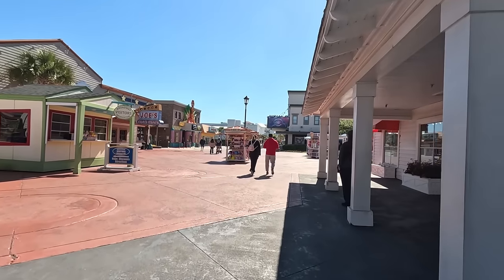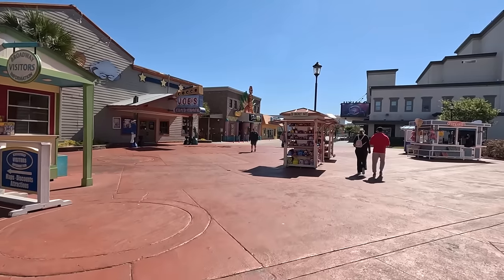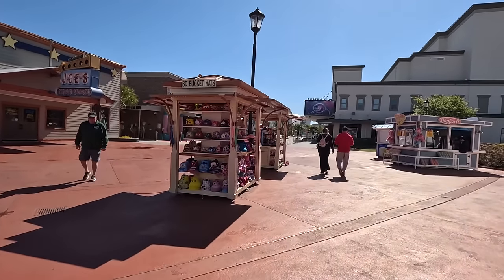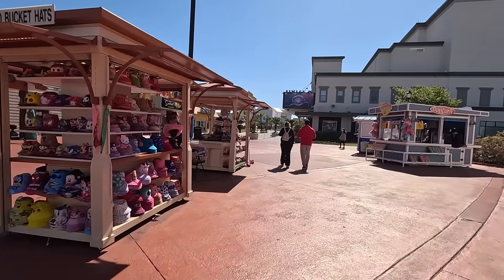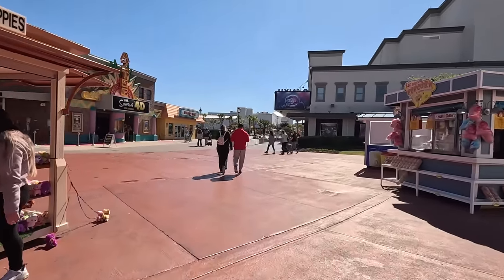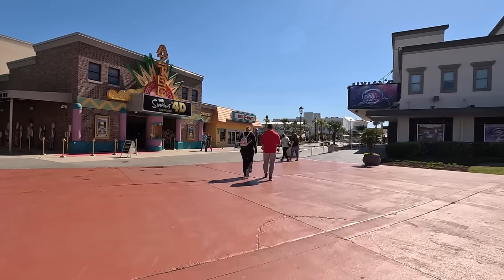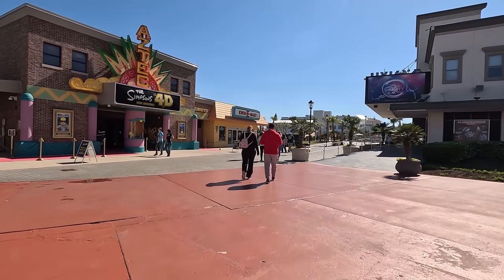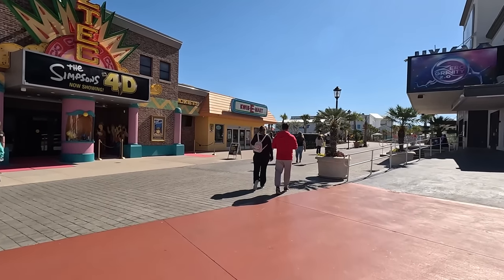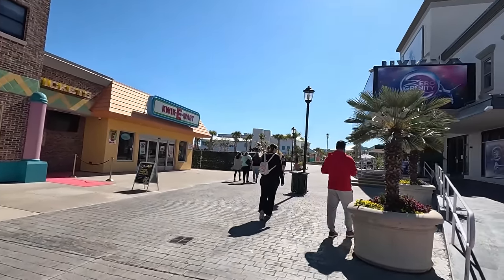You've got the Simpsons 4D Theater and Joe's Crab Shack up here. We've got a video of Joe's. The Simpsons 4D Theater is a motion ride, and if you're a big Simpsons fan but don't want to do the motion ride, I definitely recommend going in the Quickie Mart — their gift shop. It is incredibly well-themed just like the Quickie Mart, with squishies, lard lad donuts, and all kinds of fun things from the Simpsons. That is free — just go in and browse.